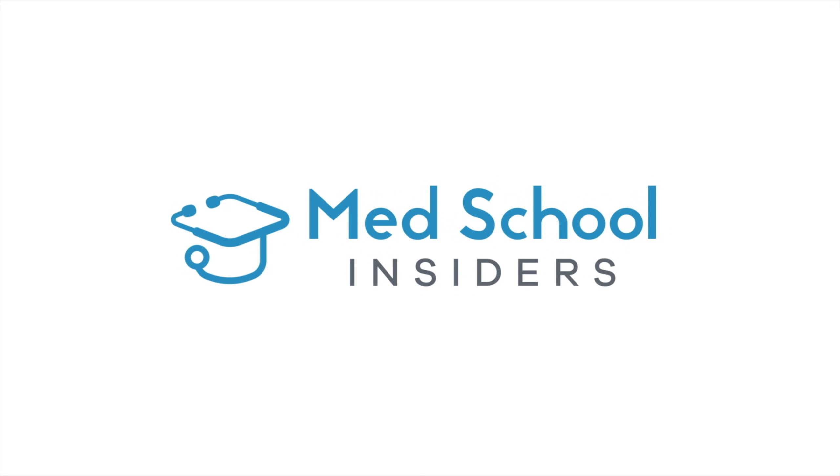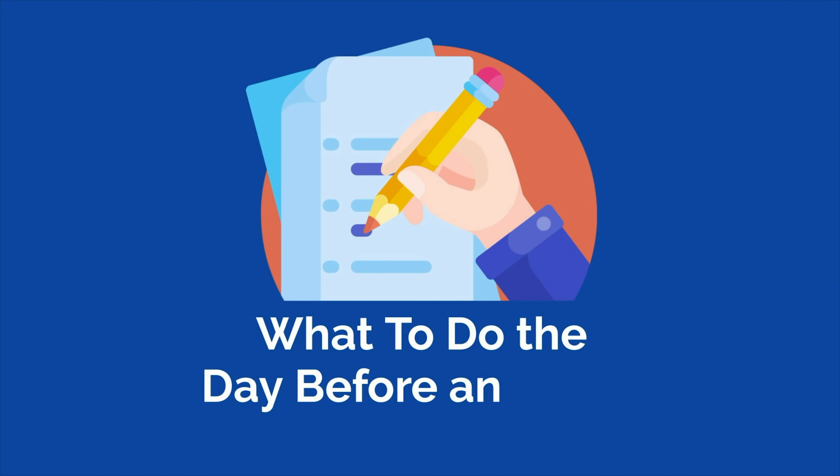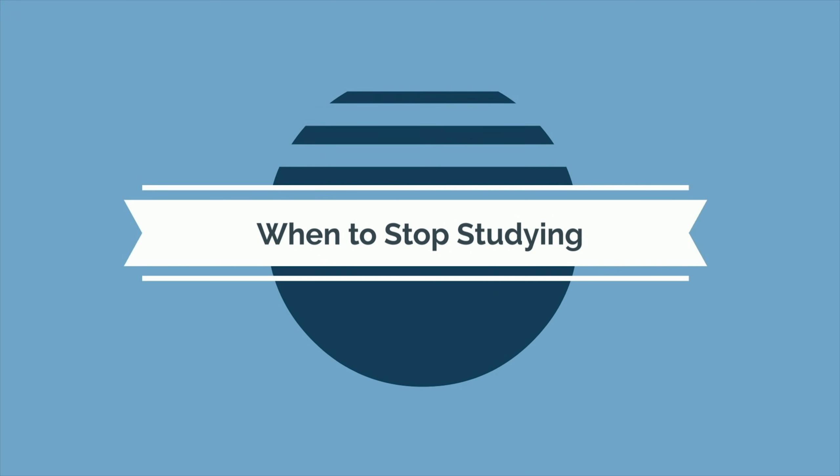Whether you're studying for a final exam, the SAT, the MCAT, or the USMLE, these tips and strategies will help you optimize the hours leading up to your exam.